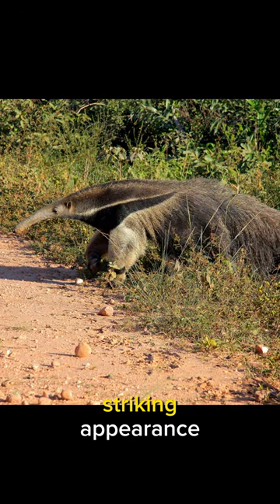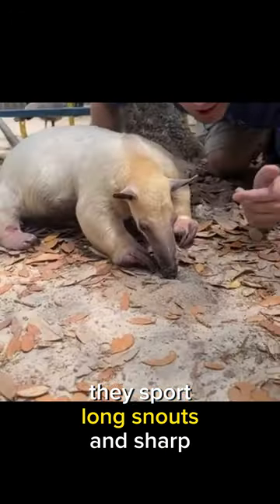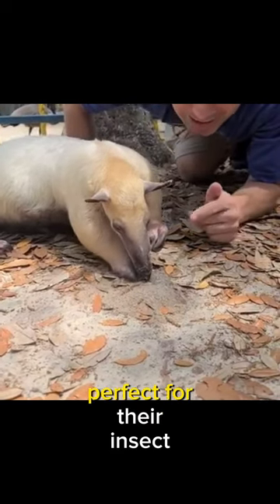Meet the anteaters. Anteaters are known for their striking appearance. They sport long snouts and sharp claws, perfect for their insect hunting lifestyle.